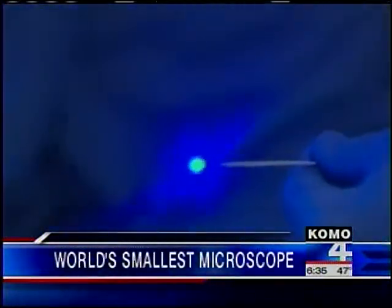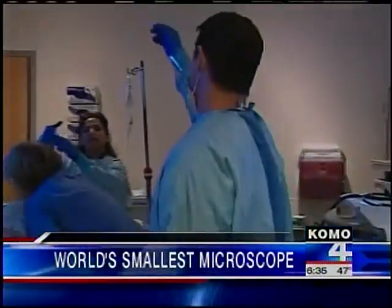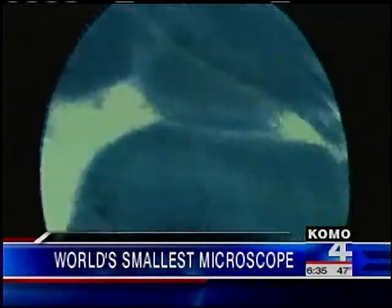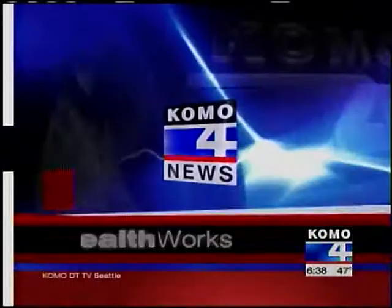The world's smallest microscope is being put to use locally to help detect cancer. A first-of-its-kind cancer-detecting microscope is saving lives at the University of Washington. It's called CellVizio, and it's smaller than your shoelace.